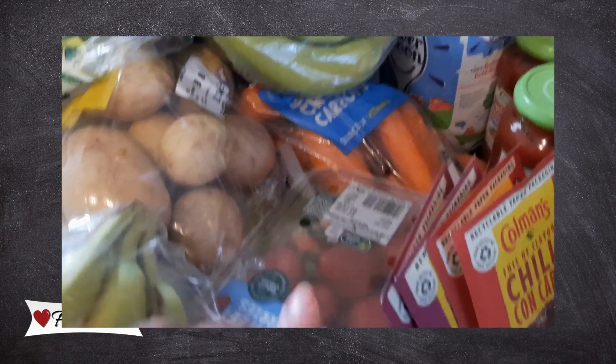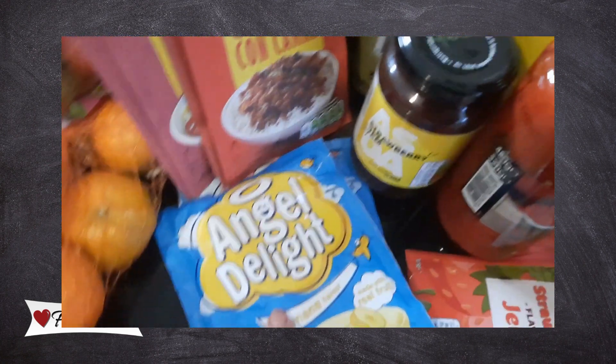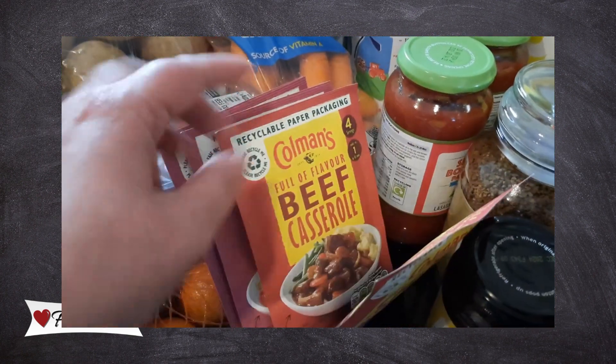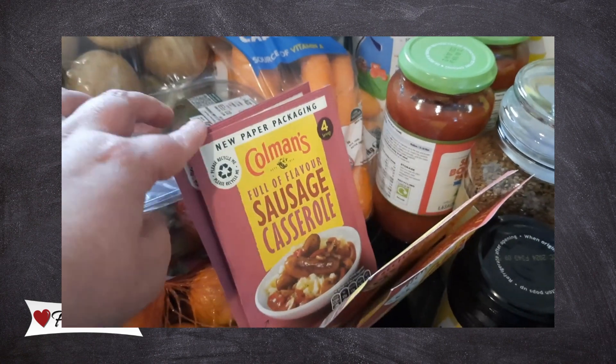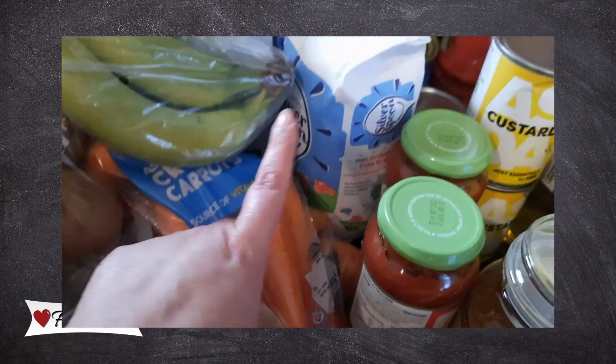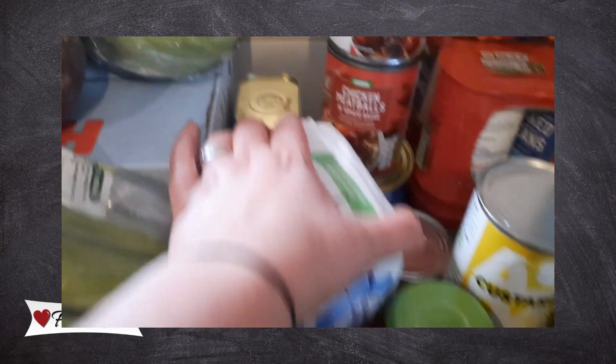There's a bag of oranges. We picked up two packets of Angel Delight mix, some chilli con carne, a beef casserole, and two sausage casseroles. We've got a bag of sugar — we were on the last one so I grabbed another.